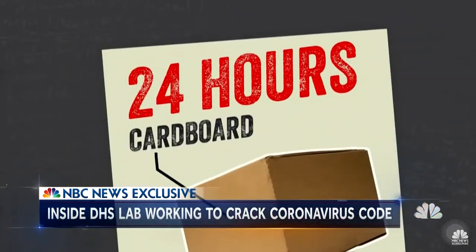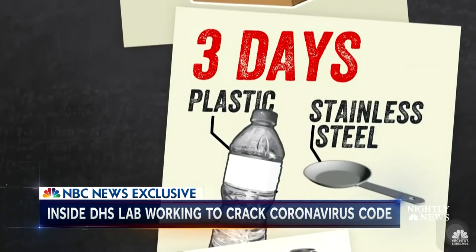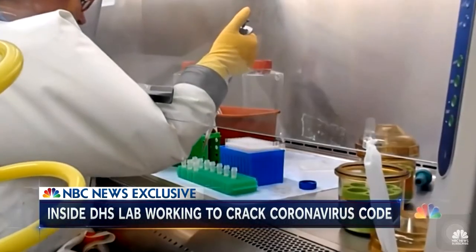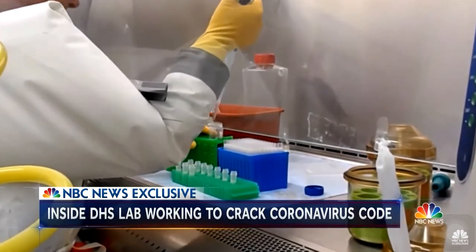Researchers already know the virus can survive on cardboard for 24 hours, plastic and steel for three days, and glass for four days. Last month, this lab announced that common household disinfectants can quickly kill the virus.